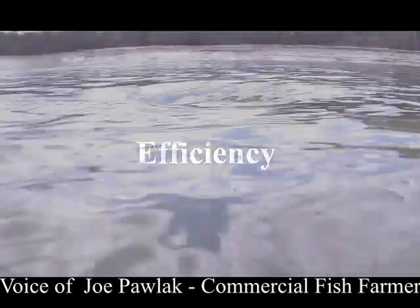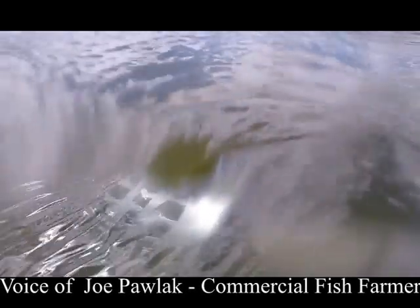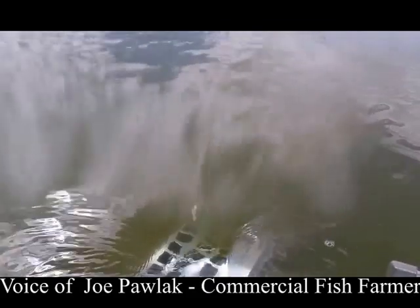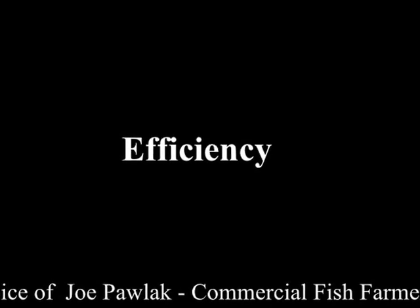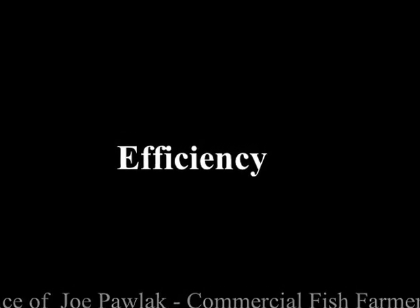Efficiency is probably one of the most important parts of fish farming. There's never enough time in the day, nor enough people. So you've got to get things done quickly and easily, regardless of who's operating the equipment. And that's where these pumps have really saved us a lot of time and definitely a lot of money.